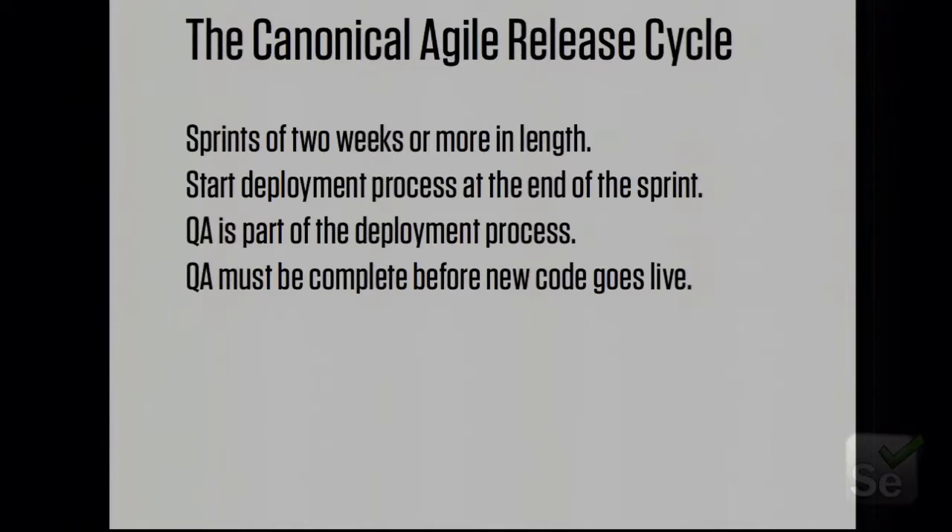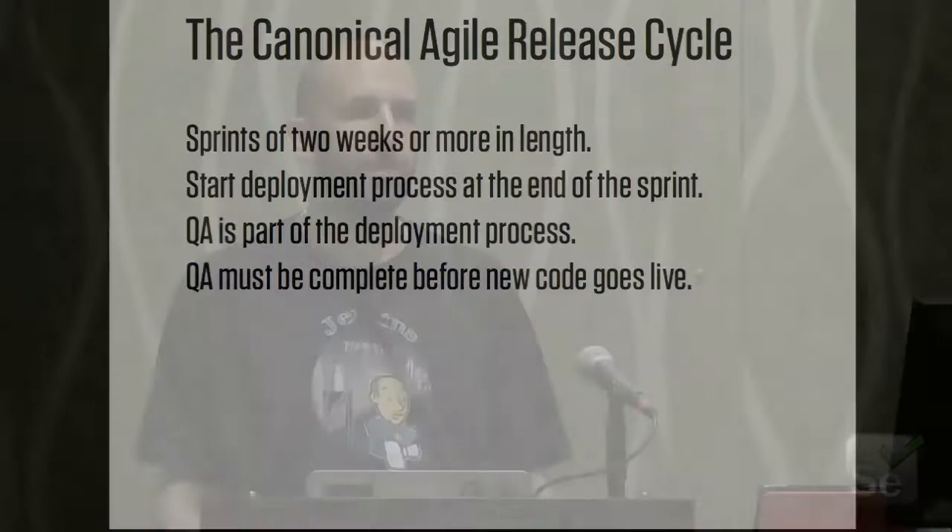I've been involved with Selenium almost since the beginning, definitely since the Selenium core days. I probably did some of the very first test automation with Cucumber and iOS, and most recently I helped Etsy.com to design the CI system that supports their high-throughput continuous delivery process. This talk is mostly about what I learned building that technology and that culture at Etsy, but also informed by the dozen-plus other shops that I've worked in in New York over the years.